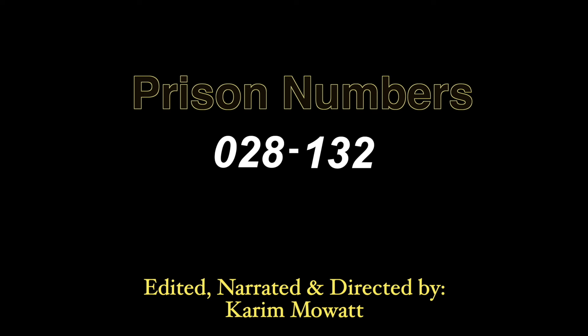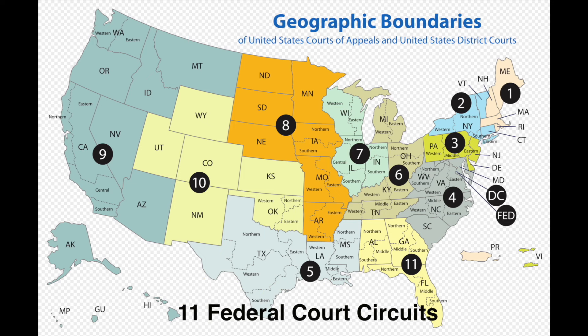Prison numbers. How does the government come up with prison numbers and what do they mean? DC, like every other city and state, has two courts — one for state and one for federal.